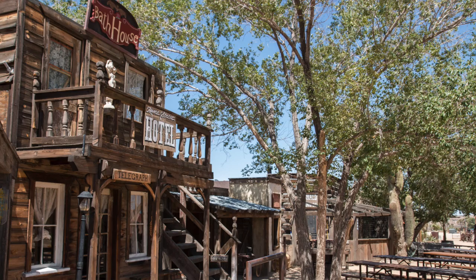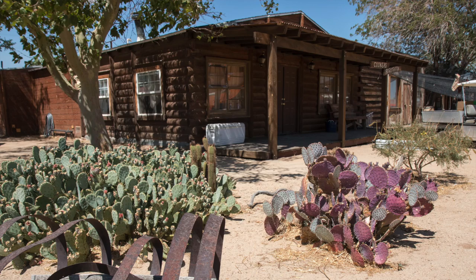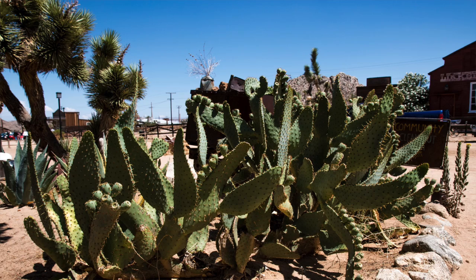If you're looking for something a little bit different to do in the Los Angeles or Palm Springs area, I really recommend heading to Pioneer Town. It's very handy if you're going on to the Joshua Tree National Park.